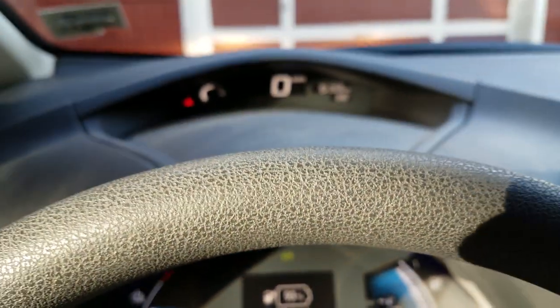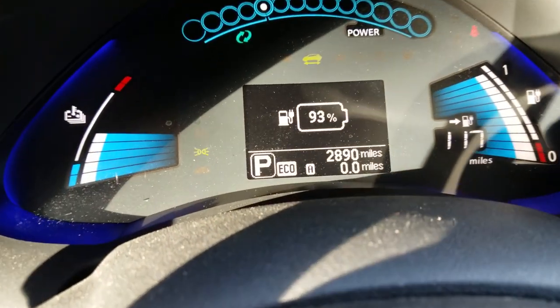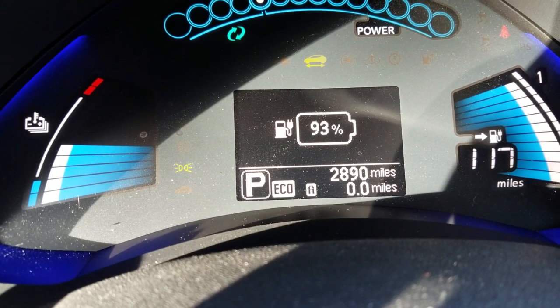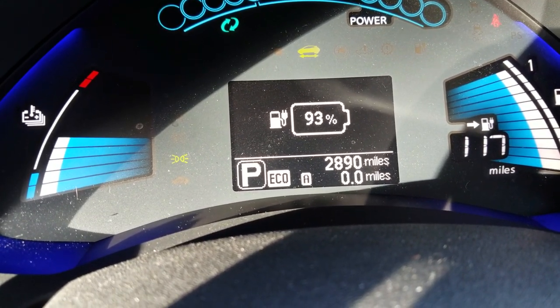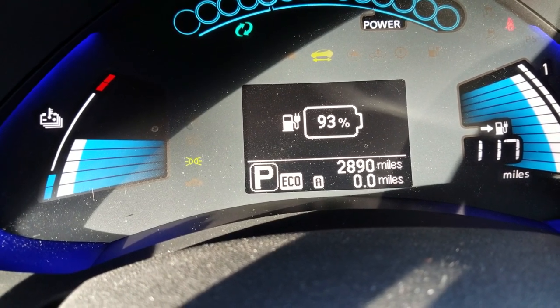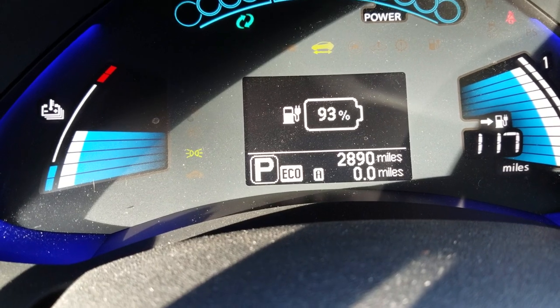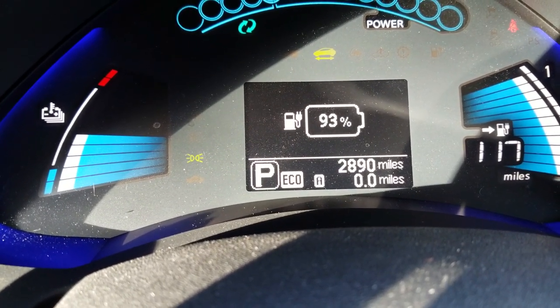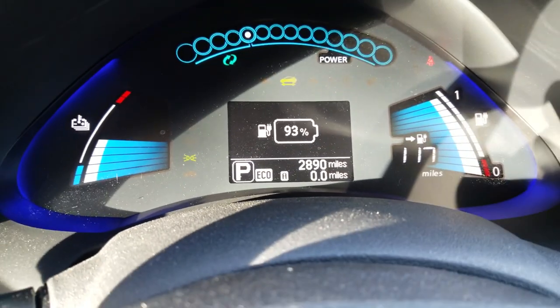I've got my headlights on because it's 5:30, so by the time I make the trip back it's going to be dark out — the sun is already starting to go down. Two-hour trip, starting the adventure with 93 percent, and I have no worries. My plan is to stop at the DC fast charger in Augusta, Maine on the way back and just top off. Stay tuned.